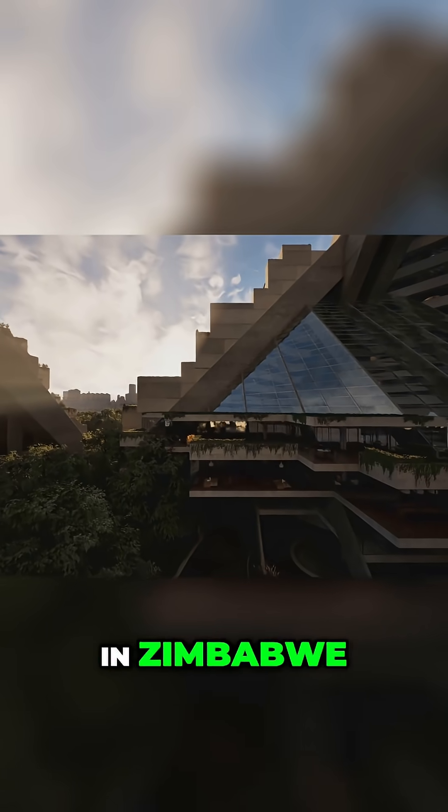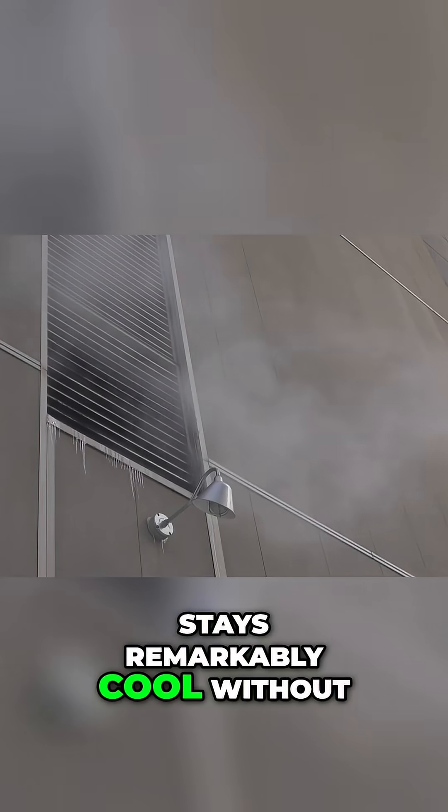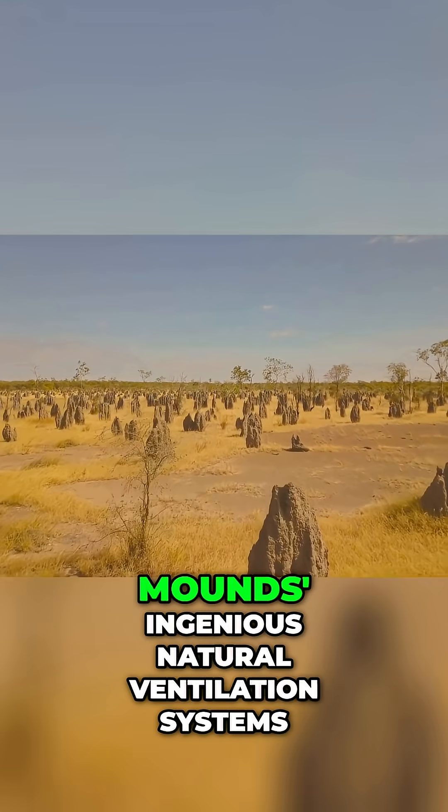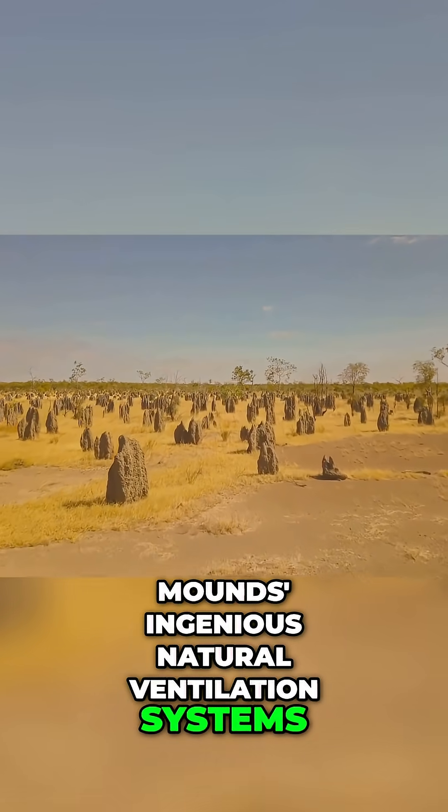The Eastgate Center in Zimbabwe, for example, stays remarkably cool without the need for air conditioning, inspired directly by termite mounds and their genius natural ventilation systems.